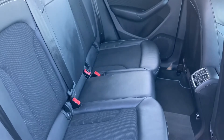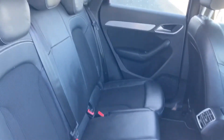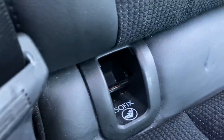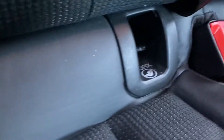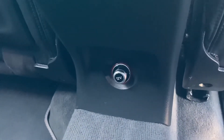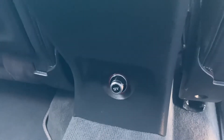Rear seats are finished in the same cloth and leather material as the front seats, and with the ISOFIX points making it easy to install a child car seat. The 12V power socket to the centre allows the rear passengers to keep their devices nice and charged, perfect for those longer motorway journeys.